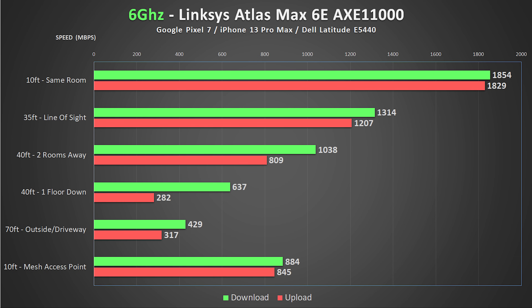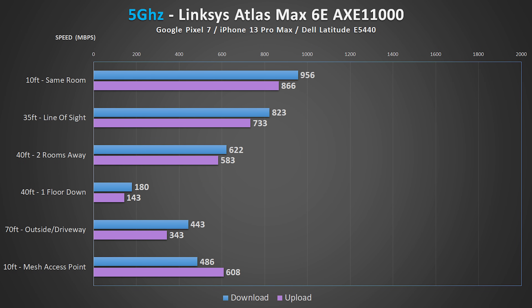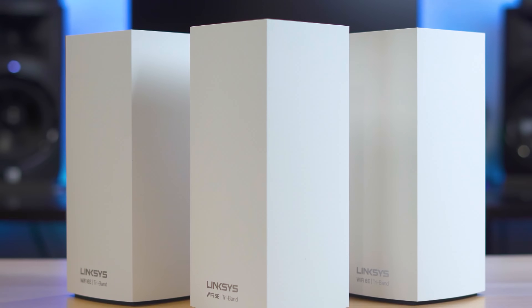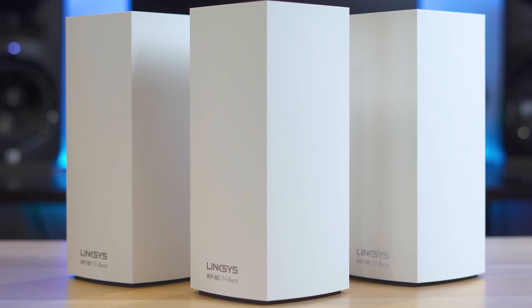Moving on to the performance from the Linksys, I was able to get fantastic speeds from 6 GHz, almost pushing a full 2 gigs. Moving farther away, I still managed to get good speeds, and I was blown away by the 6 GHz speeds out in the driveway where the Linksys had the highest upload speed. On 5 GHz, the Linksys had nice and consistent speeds in all the tests, and once again produced the best speeds in the driveway. On 2.4 GHz, the Linksys was about average, with the exception of the speeds when connected to the satellite unit, where it was right behind the Asus system. Overall, the Linksys is a great system that produces great speeds over longer distances.